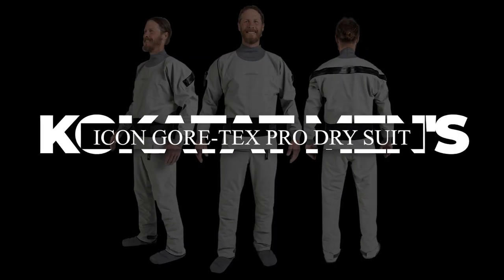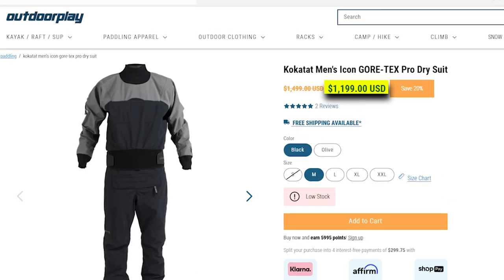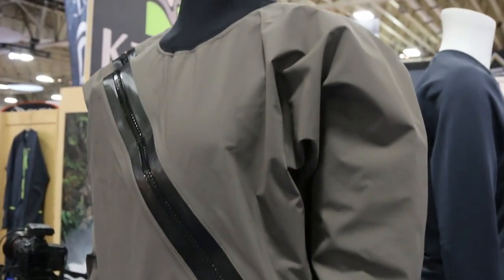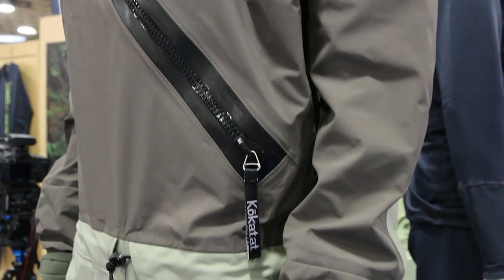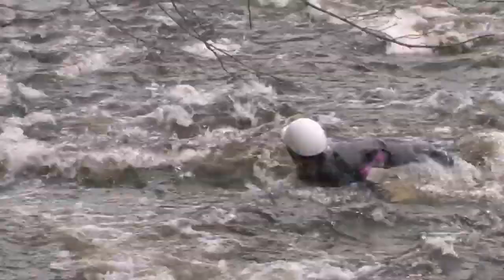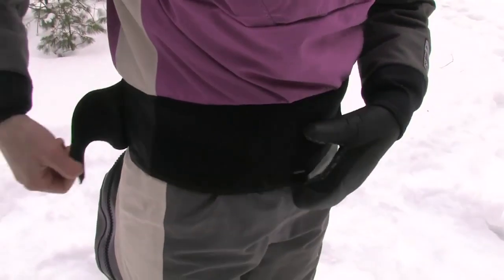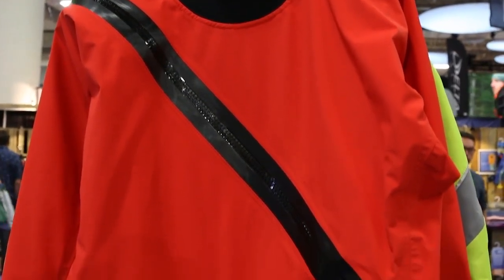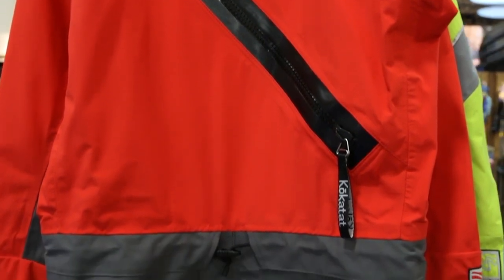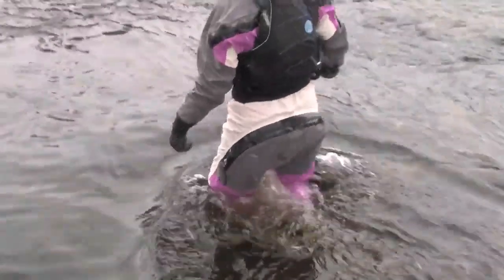Kokotat Men's Icon Gore-Tex Pro Dry Suit — Price $1,199. The Kokotat Men's Icon Gore-Tex Pro Dry Suit represents the pinnacle of dry suit engineering. Purpose-built for the rigors of whitewater sports, it boasts latex neck and wrist gaskets, forming an impenetrable barrier that ensures you remain dry even in the most challenging situations. The suit's rugged construction, featuring reinforced shoulders, sleeves, and legs, is designed to withstand the harshest environments, making it a reliable companion for adventures.